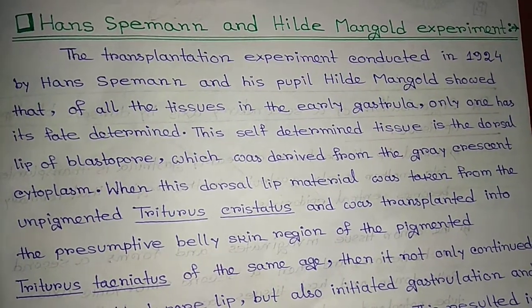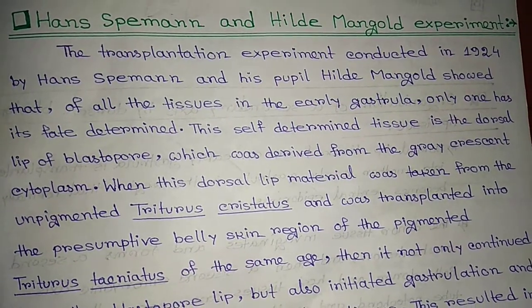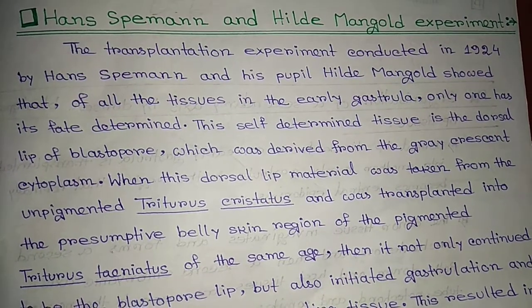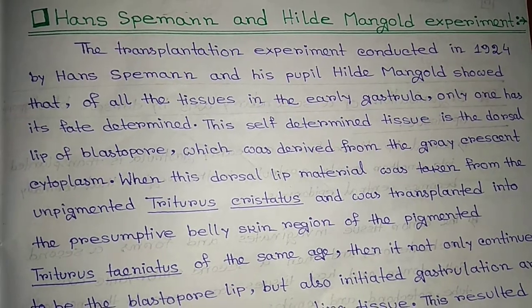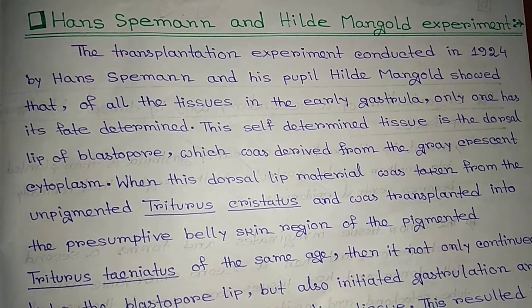Transplantation experiment — the Hans Spemann and Hilde Mangold experiment. So let's start. The transplantation experiment conducted in 1924 by Hans Spemann and his student Hilde Mangold showed that of all the tissue in early gastrula,